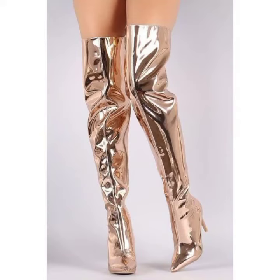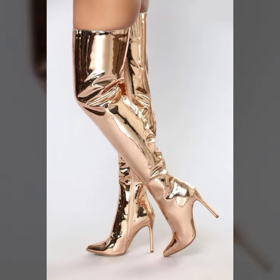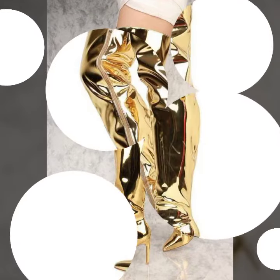Hello friends, welcome back to my channel! I hope you all are fine and doing well. Today I'm going to share with you the most demanding, stylish, stunning, eye-catching latex leather thigh-high boots.